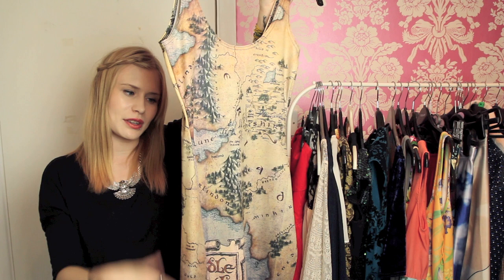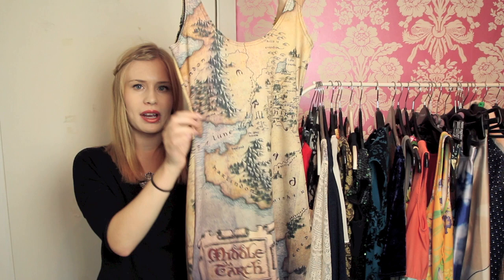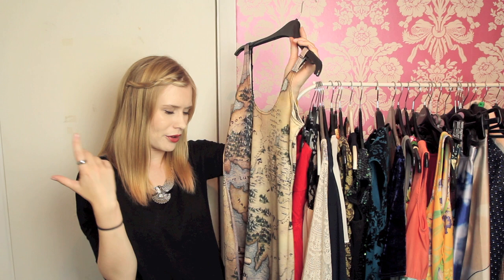This is my ridiculous Black Milk Lord of the Rings Map of Middle Earth dress. It feels so beautiful because it's made of nylon. It's super tight on me and it rides up every time I walk, but sometimes you just have to wear the map of Middle Earth. This is from Black Milk Clothing, which I've spoken about on this channel before.